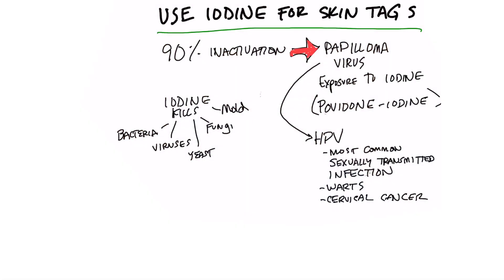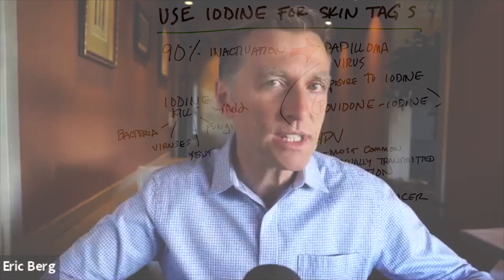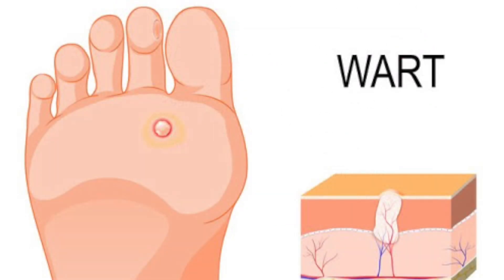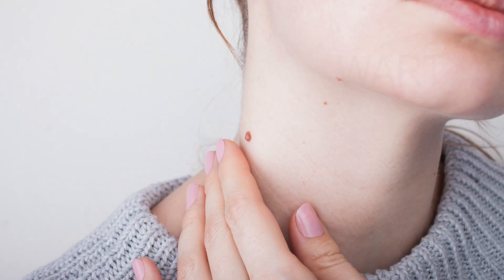In this video, we're going to talk about using topical iodine for skin tags. You can also use this for warts as well. There's some interesting data — I'll put the links down below — that shows that using topical iodine can inactivate the papillomavirus, which is behind warts and skin tags.